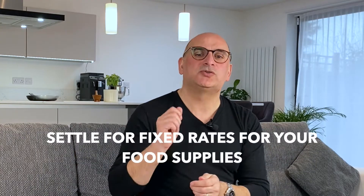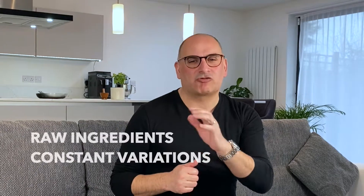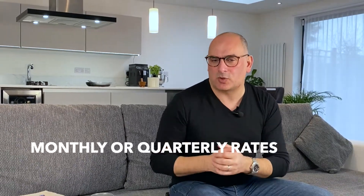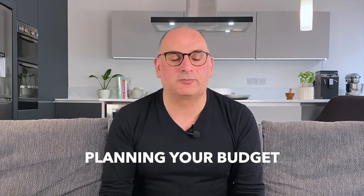Additionally, you will want to settle for fixed rates with your food suppliers, because many ingredients — especially raw materials — go through constant price variations. To streamline your business you should settle for monthly or quarterly rates. This is vital for getting a clear idea of your monthly expenditure and planning your budget, as changing rates will make it difficult to determine how much you expect to spend every month.